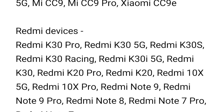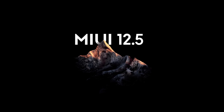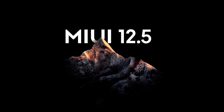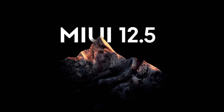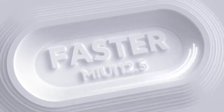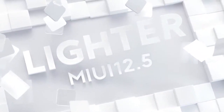If your device is not in this list, don't worry — this is just the first batch of devices that will get the MIUI 12.5 update. More devices will be added to the list as time goes by. We will definitely update this list and let you know, so keep subscribed. A big problem with these updates is the rollout — it takes a lot of time.